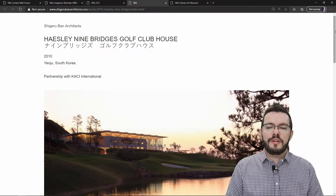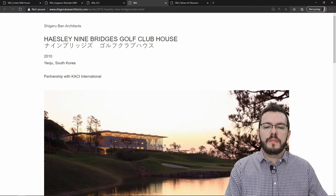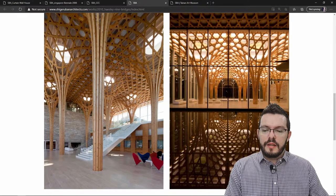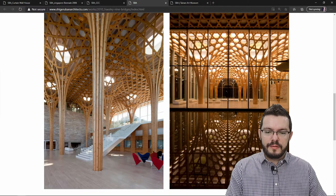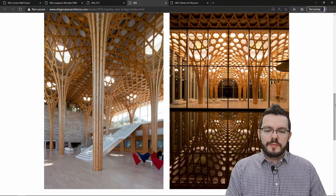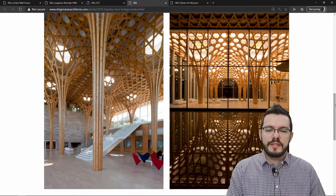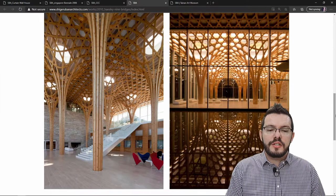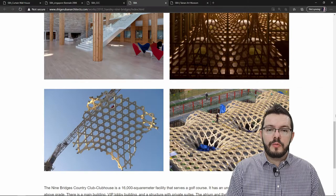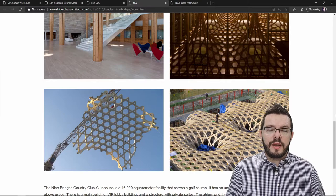My second favorite project by Shigeru Ban is the Haesley Nine Bridges Golf Clubhouse, located in Yeoju, South Korea, completed in 2010. This project really showcases Shigeru Ban's mastery of timber structures. He designs three-story high tree-like timber columns that wrap onto the ceiling to create a pattern. There are two reasons I really like this building: first, the abundance of natural light achieved through full-height glazed curtain walls and a skylight above each tree-like column; and second, the construction technology — large portions of the timber structure were pre-fabricated and craned into place, giving the precision needed to realize his intricate design.